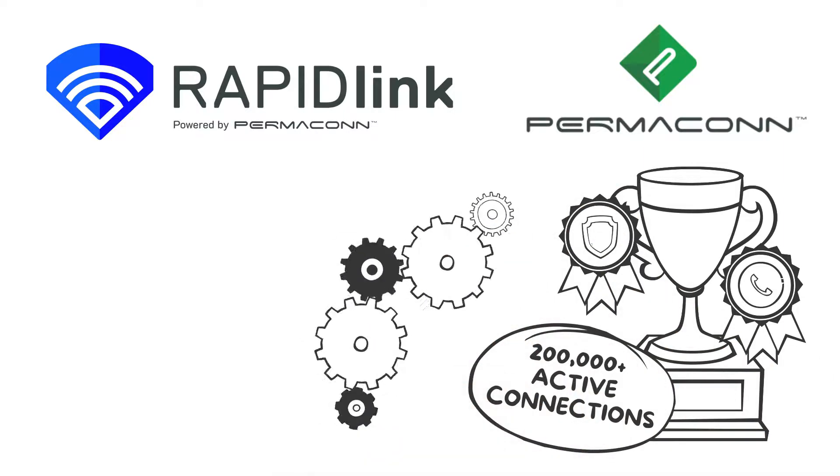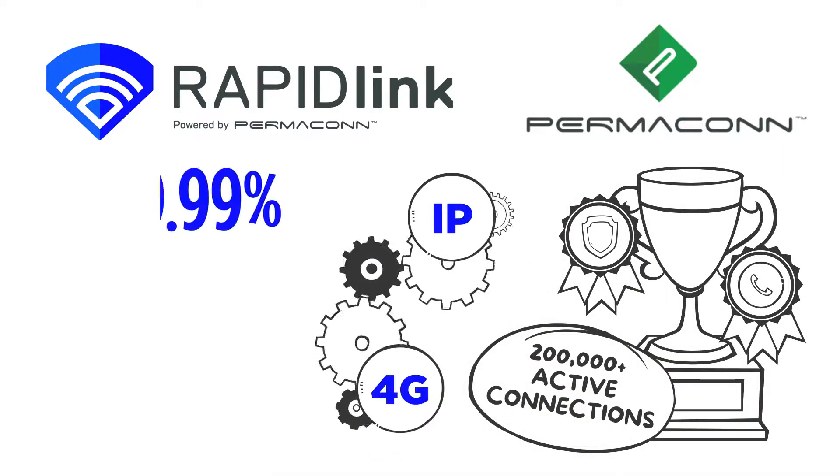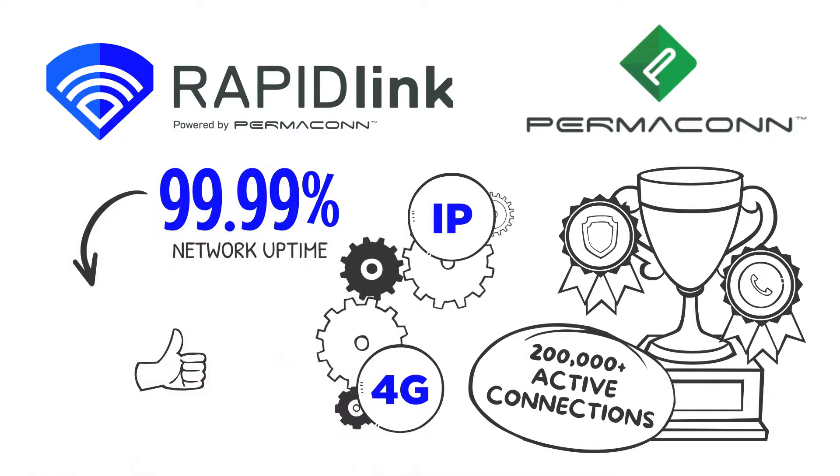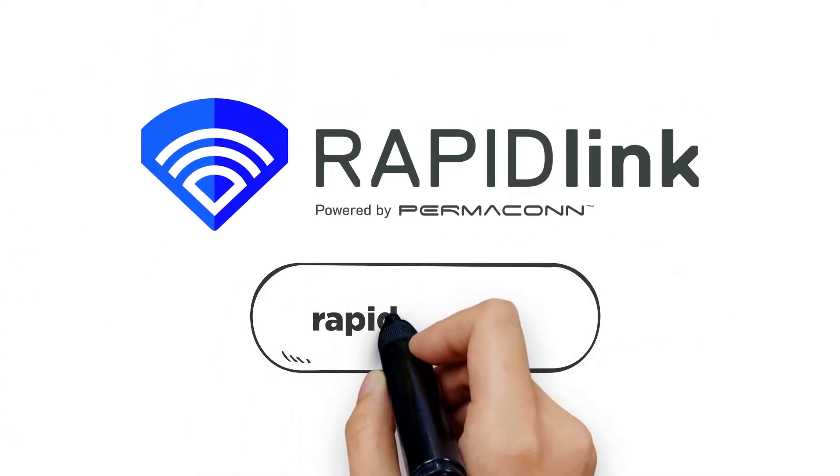With automatic failover between IP and 4G, and 99.99% network uptime, RapidLink provides you and your clients with peace of mind. To learn more, visit RapidLink.com today.